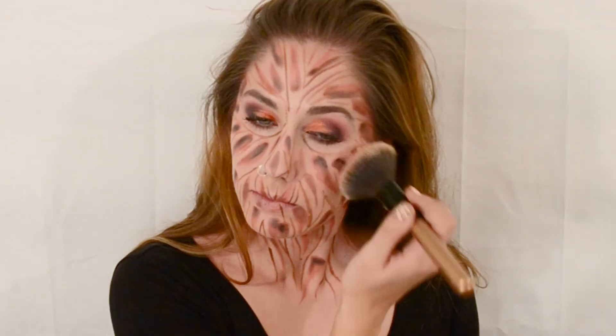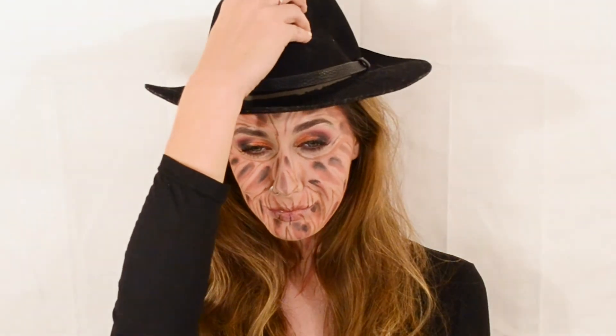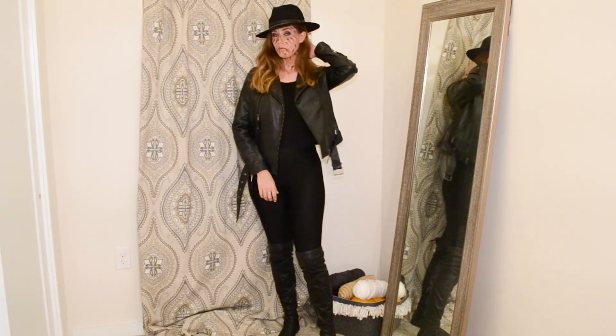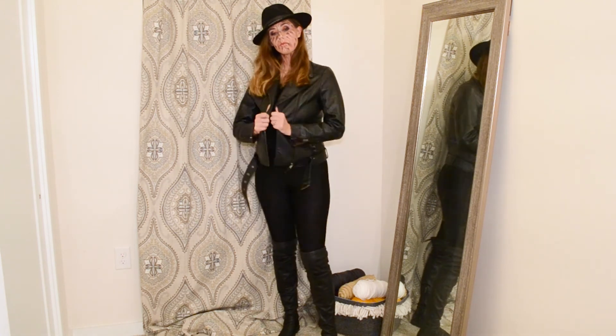Once this was all complete, I set my whole face with a translucent powder and setting spray, and this makeup look was complete. For the clothes, I wore the exact same thing — the black outfit with the boots and the leather jacket — but I added a black fedora to complete this Freddy Krueger look.